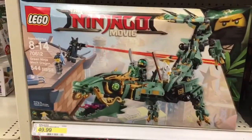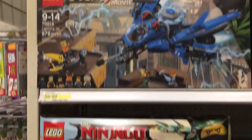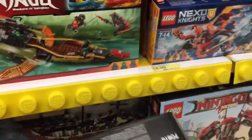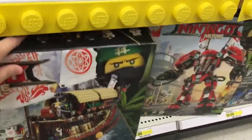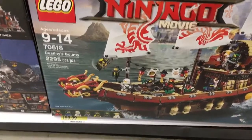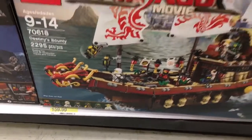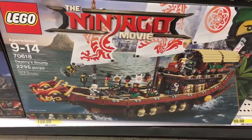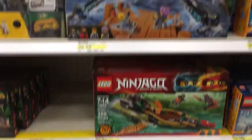They also have a Green Ninja Mech Dragon set, a Lightning Jet set, and a Water Strider set. One of the bigger sets is the Destiny's Bounty — 2,295 pieces for $159.99. It's a really cool ship. Check your local Target for the LEGO Ninjago Movie sets.